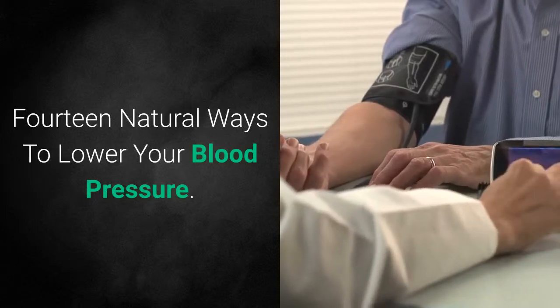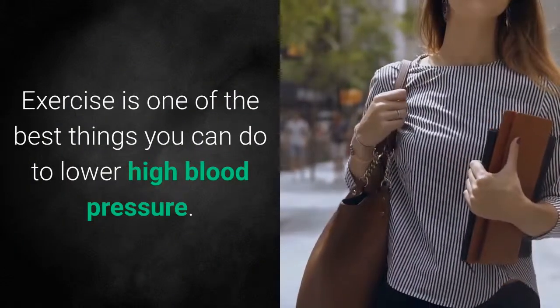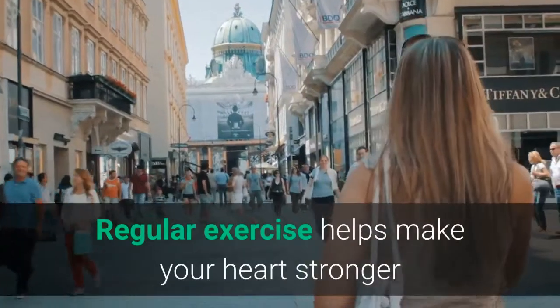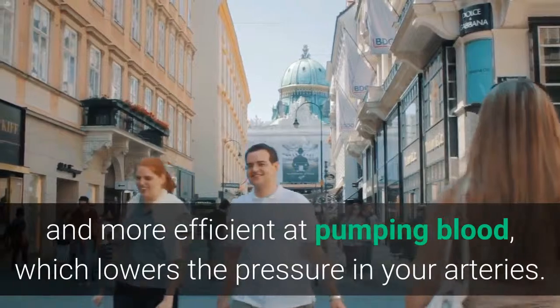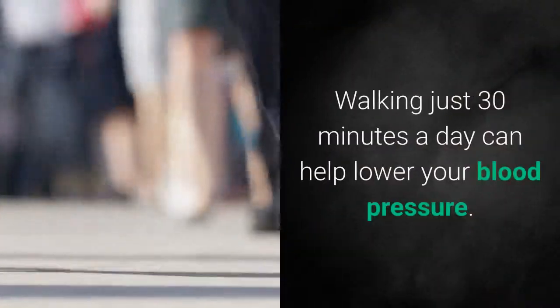14 Natural Ways to Lower Your Blood Pressure. Number 1: Walk and Exercise Regularly. Exercise is one of the best things you can do to lower high blood pressure. Regular exercise helps make your heart stronger and more efficient at pumping blood, which lowers the pressure in your arteries. Walking just 30 minutes a day can help lower your blood pressure.